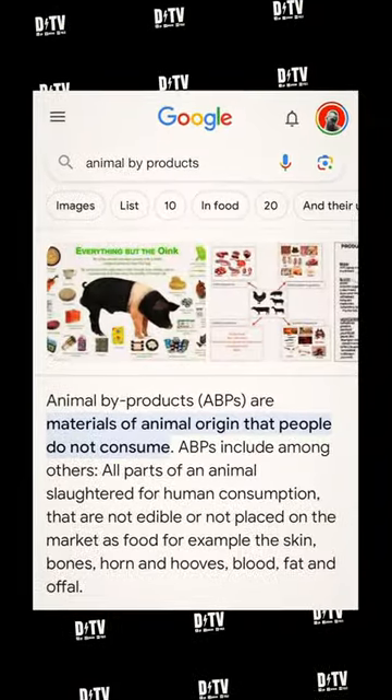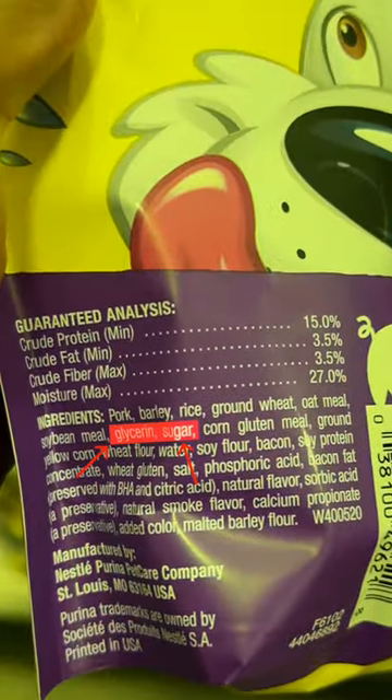Yeah, like horns, hooves, claws, feathers, bones. You'll also find sugar and grain in many dog foods.